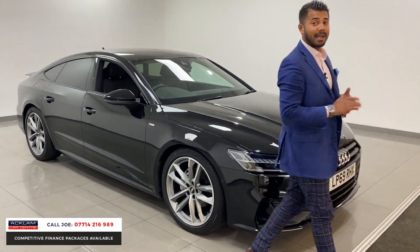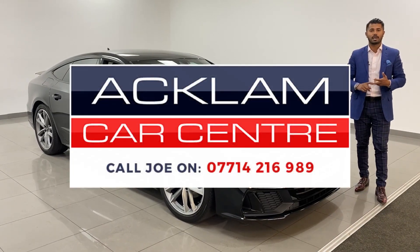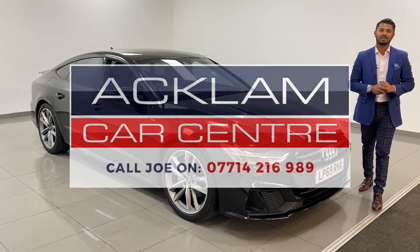This is amazing value - remember you have the Audi warranty, two keys, and zero damage on the car. Just arrived. My name is Joe - my name and number are on the bottom of the screen. Give me a call, drop me a text or WhatsApp and I'll get back to you as soon as possible. Thanks for watching, bye bye.